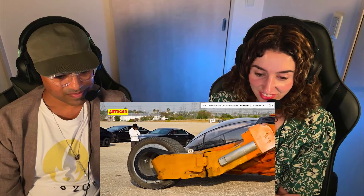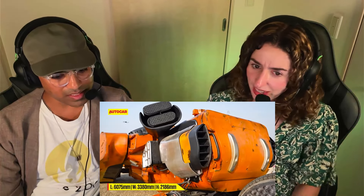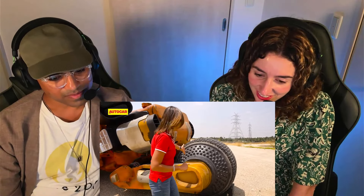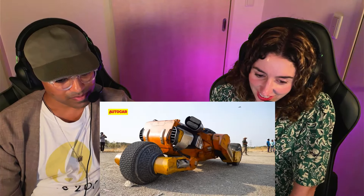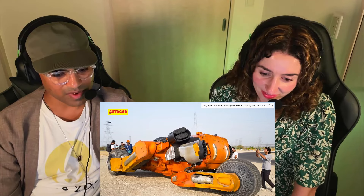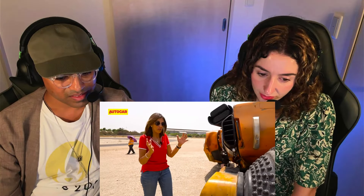Each tire weighs approximately 1 tonne — so the tires are basically half the total weight. The rear suspension is custom-made coil springs and dampers to support the rear axle, weighing about 3 tonnes. The frame in the rear pivots about the vertical axis as well as the horizontal axis — it's a monster. In the movie, it has a spherical tire because it's supposed to move in any direction. The actual promotional tire moves in any direction too — it's quite insane.